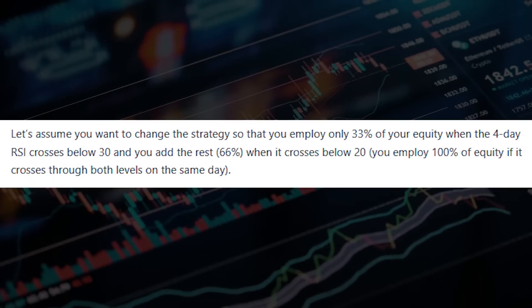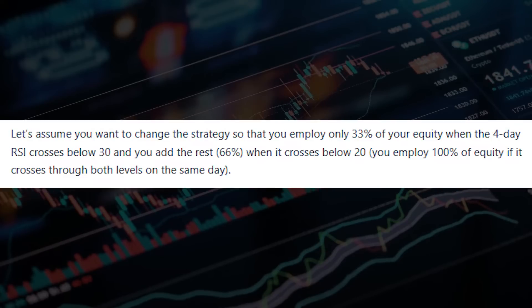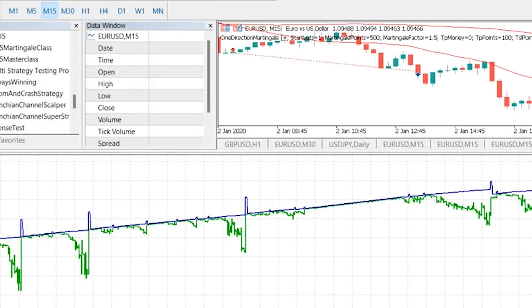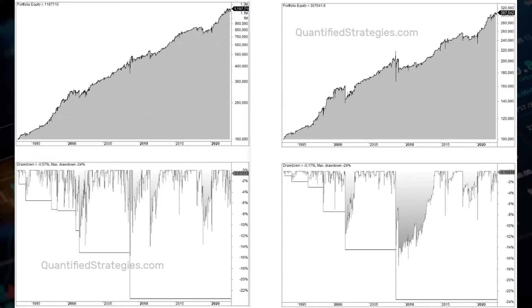Now, let's assume you want to change the strategy so that you employ only 33% of your equity when the 4-day RSI crosses below 30, and you add the rest — 66% — when it crosses below 20. This is Martingale in practice, at least for one doubling. Unfortunately, it gets worse as the chart indicates. Compared to the original strategy, the total gain is reduced.